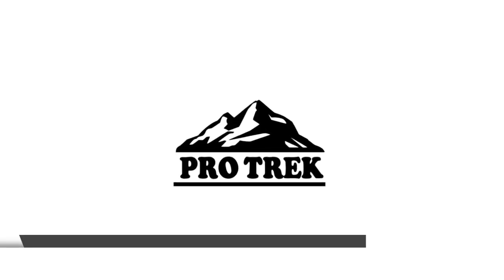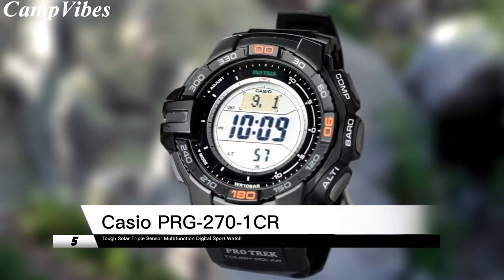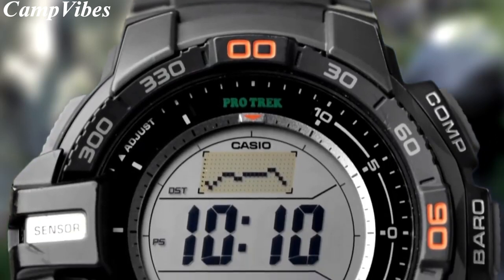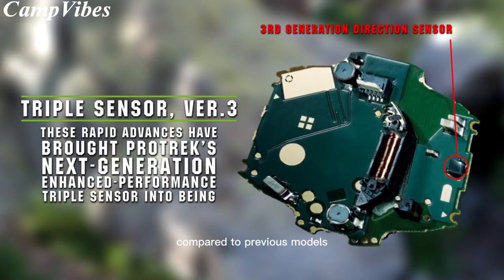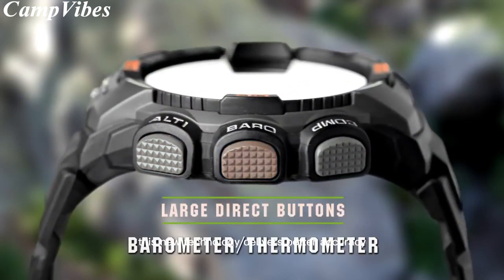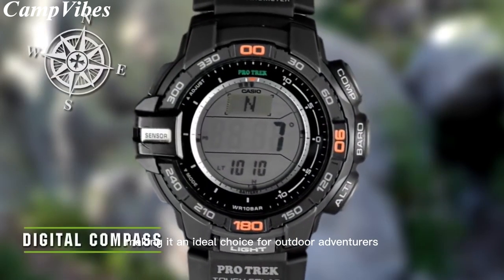We'll start off our list with the solar-powered PRG270 from Casio. This watch incorporates Casio's new triple-sensor version 3 engine, which features a 95% smaller direction sensor and 90% reduction in sensor power consumption compared to previous models. This new technology delivers better accuracy and energy efficiency, making it an ideal choice for outdoor adventurers.